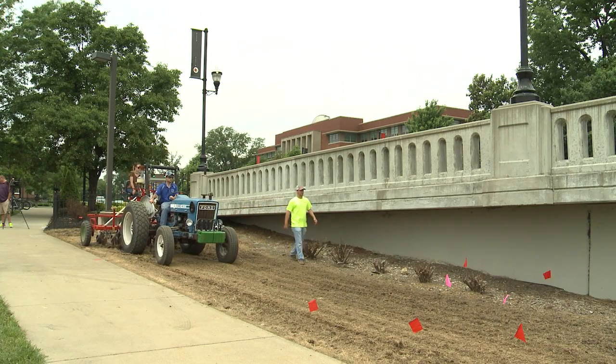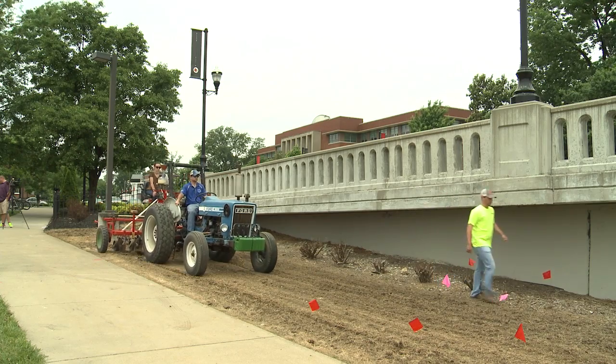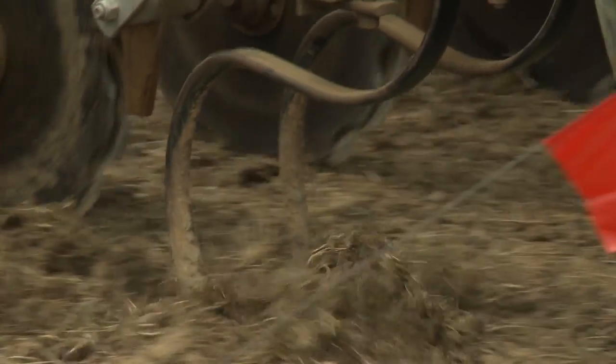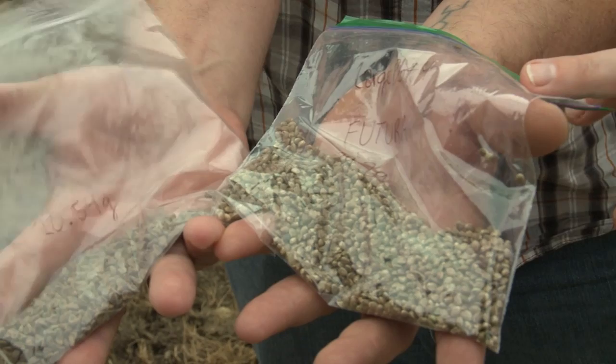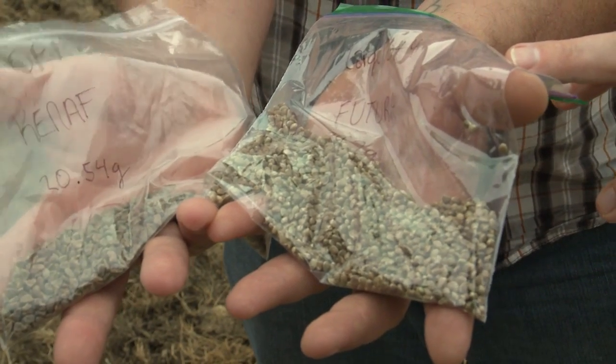We are planting industrial hemp at the University of Louisville, at Speed School of Engineering, at Kahn Center for Renewable Energy Research. The mission of the center is to work on technologies to lessen our dependence on fossil fuels, and this industrial hemp and KNAF planting is one of those research directions.